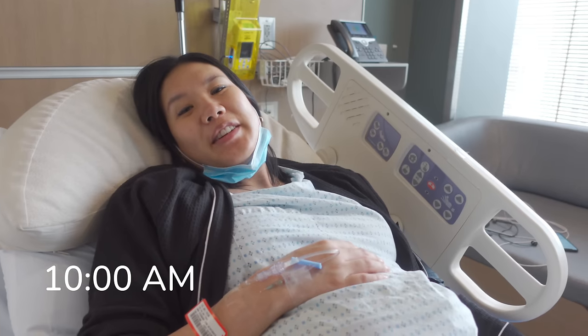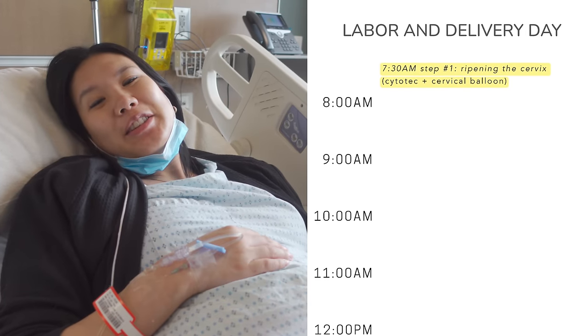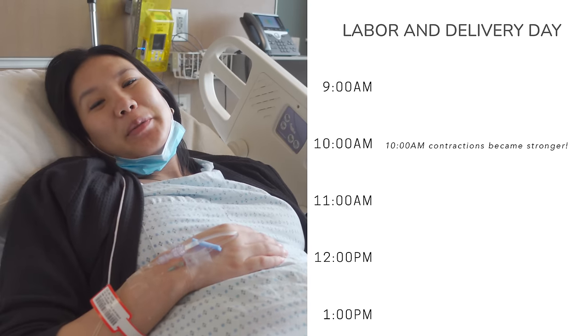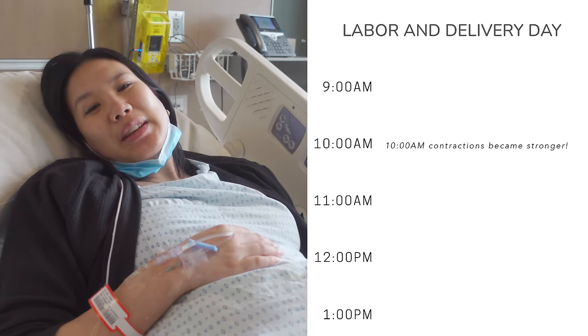It is 10 o'clock right now. The medication and the catheter are definitely doing something because I'm feeling contractions. They're pretty uncomfortable but not regular — just kind of comes and goes, intermittent.